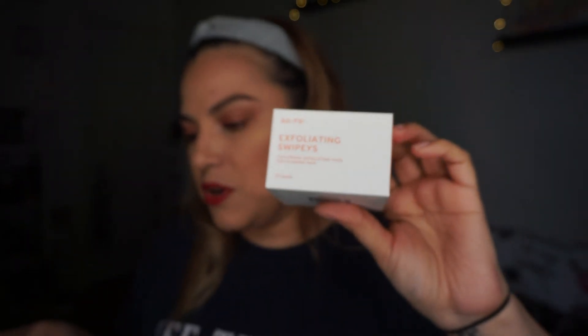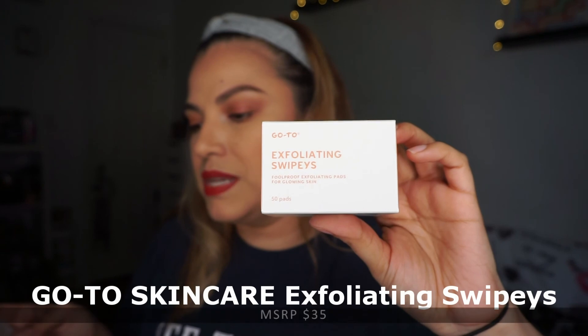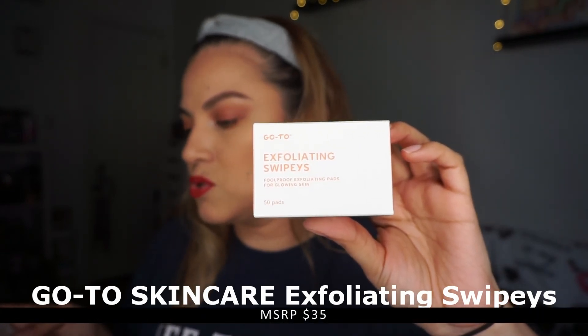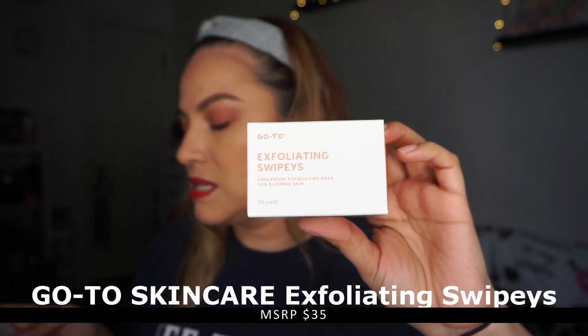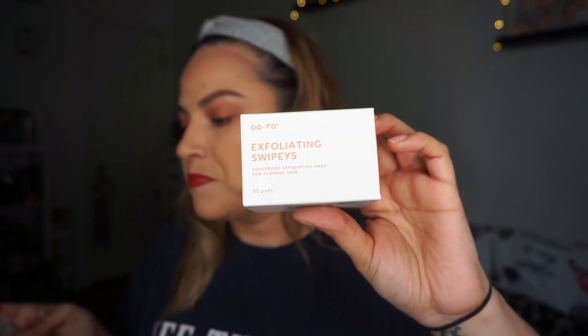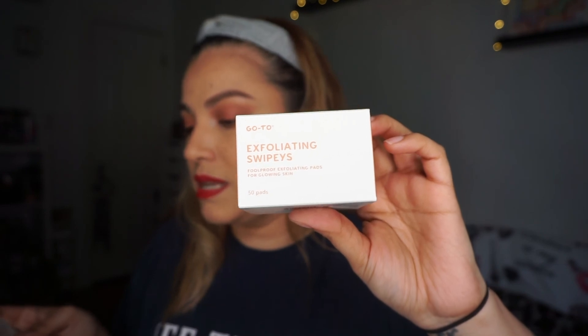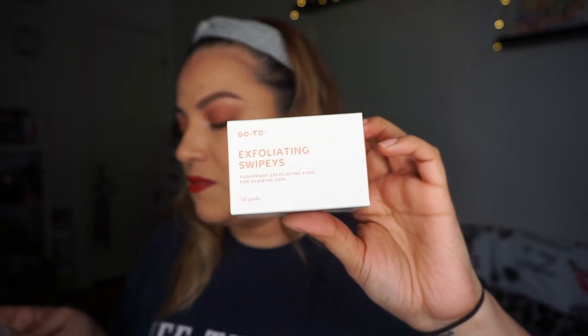The next product is the Go To Exfoliating Swipey — a foolproof exfoliating pad for glowing skin by the brand Go To Skincare. I'd never heard of this brand before. These single-use pads are soaked in an all-natural solution to get rid of dead skin cells and hydrate the skin. Lactic acid — the gentlest of all AHAs — is combined with ultra-hydrating essential oils to remove dead skin cells, refine skin texture, minimize fine lines, and deeply moisturize. Retails for $35.